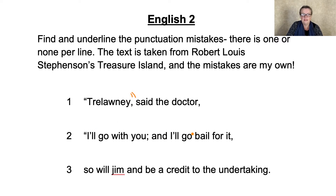"I'll go with you and I'll go bail for it." I have no idea what that means, but never mind. I can't see anything wrong with it. Strictly speaking, you wouldn't put a connective after a thing, would you? But I happen to know that was exactly what was in the text. So we're going to put nothing there — there's nothing wrong with that.